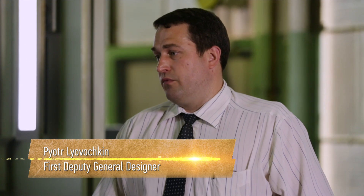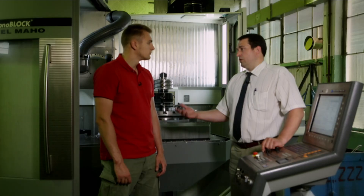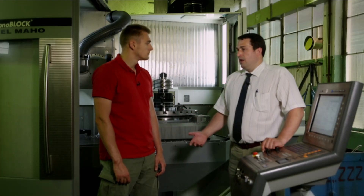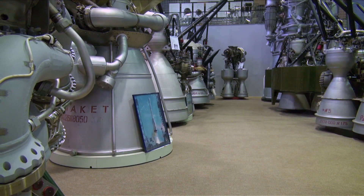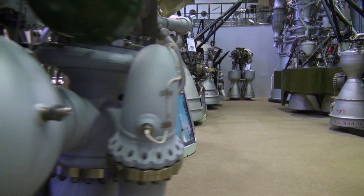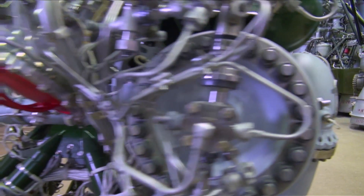As always, it all starts with a procuring operation where we get the material that can work in unique environments — temperatures up to 700 degrees Celsius, pressure levels up to 1,000 atmospheres, and vibration overloads up to 300 Gs. Therefore, there are special requirements for obtaining the preforms. Before the part can take its place in the engine, it will go through a huge number of manufacturing steps, including machining, welding, testing, and many others.